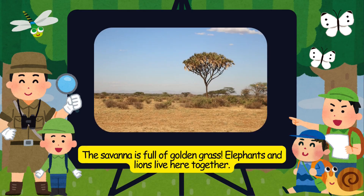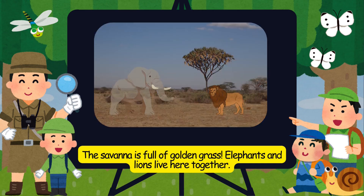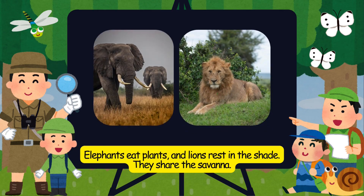The savannah is full of golden grass. Elephants and lions live here together. Elephants eat plants, and lions rest in the shade. They share the savannah.